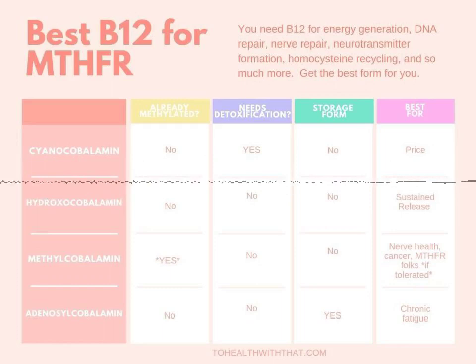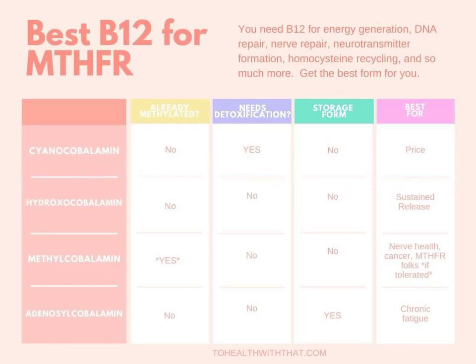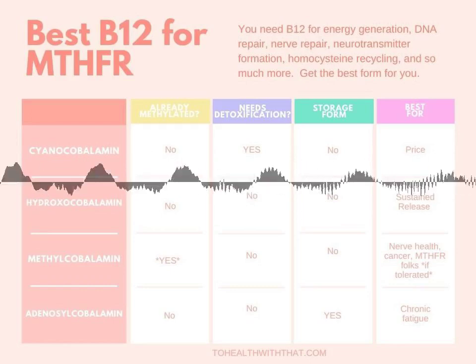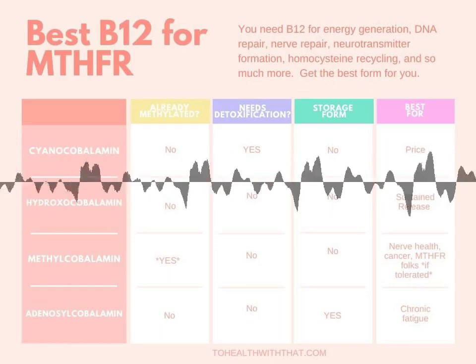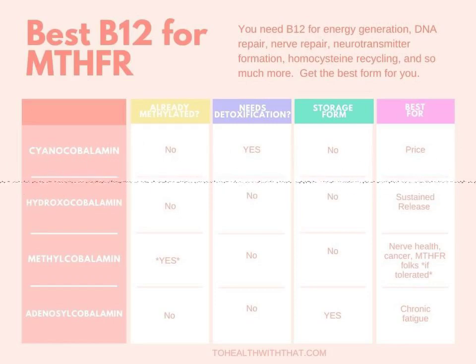There are some cases of chronic fatigue in which people really only respond to adenosylcobalamin — they notice an increase in energy with this form, but no other. This is thought to be due to a problem interconverting between the forms. If you notice a big difference with the adenosyl form, it can be beneficial to look for a mixture of both adenosyl and methylcobalamin.